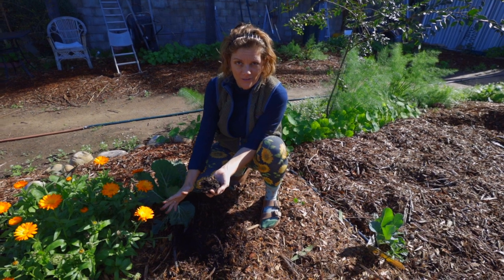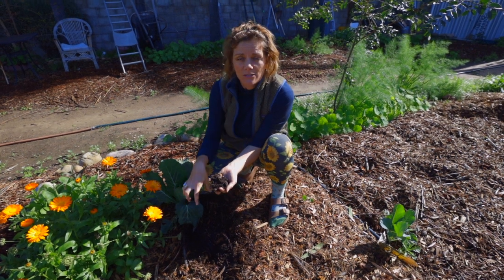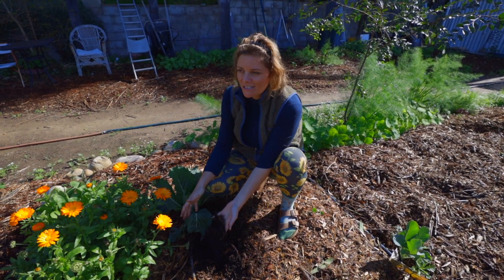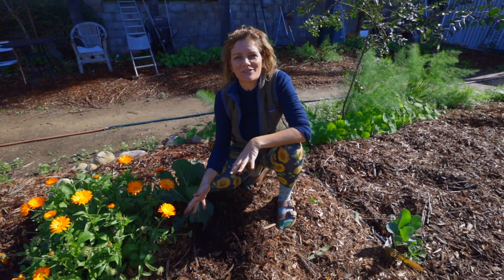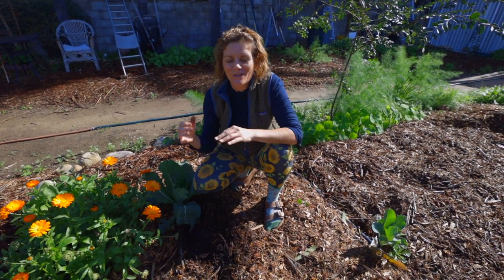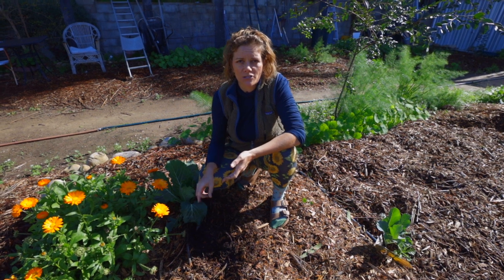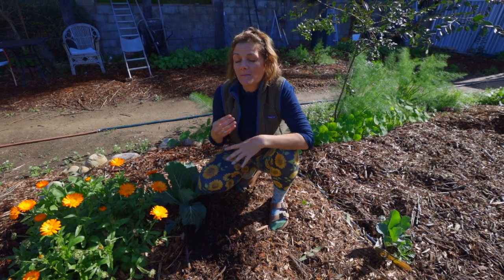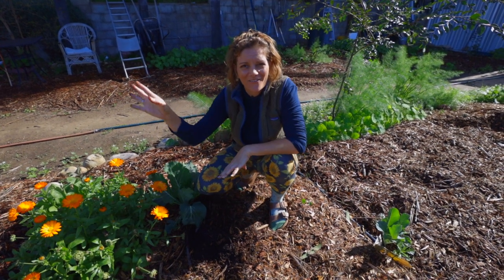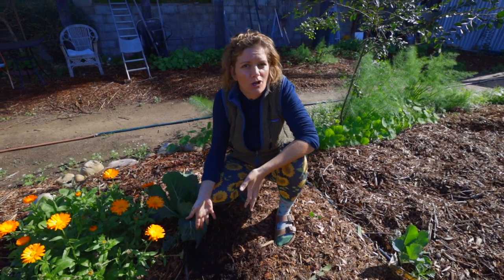Even if mushrooms aren't your thing — and I'm by no means a mushroom expert — you should believe in the power of mushrooms in the garden and how important a part they play. I always tell people in my beginning gardener classes: if you see mushrooms in the garden, it means you're doing something right. You're providing moisture, you're providing a home for the mushrooms to grow, and they're working in the background to break down organic matter and make it bioavailable to your plants.